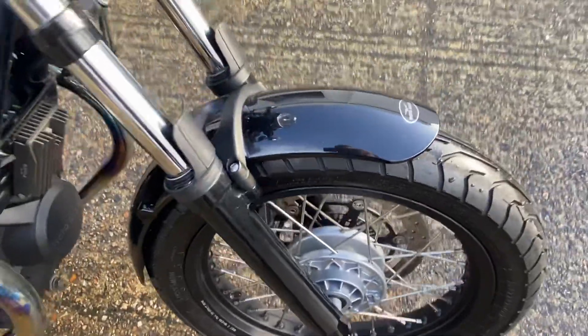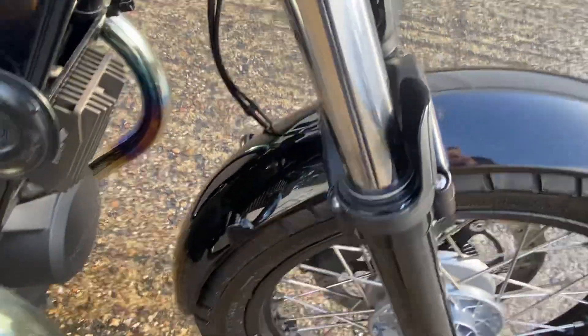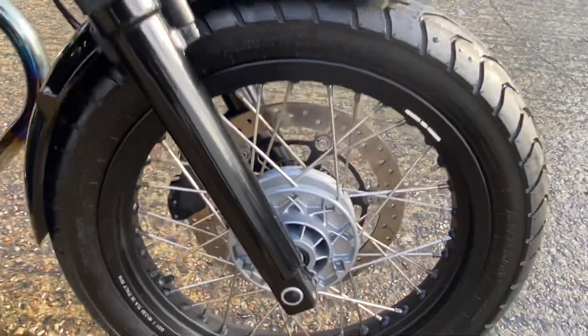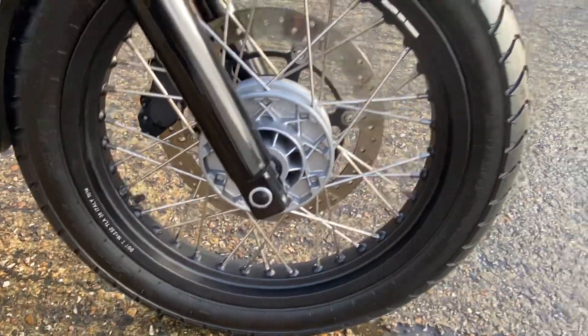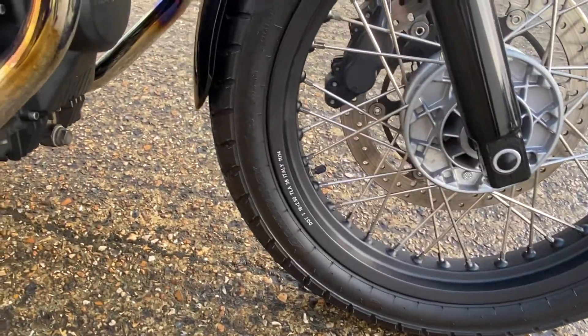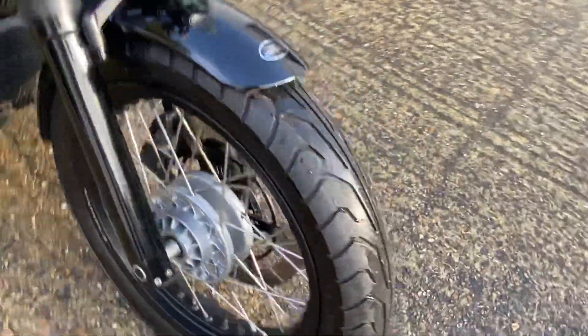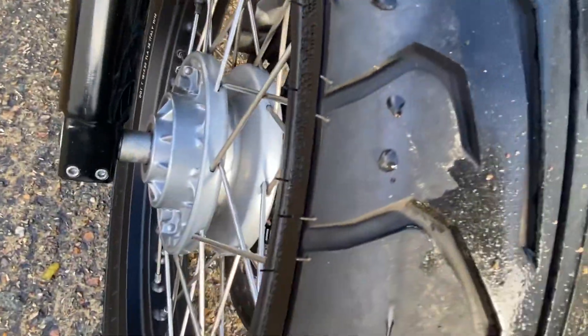Front fender — again there's no scratches, no breaks, it's all looking exactly as it should. Same with the front wheel with the spokes — no corrosion — and again you've got the Dunlop Arrowmax street smart tyre which is nearly new. You can see all the little bits still on it.